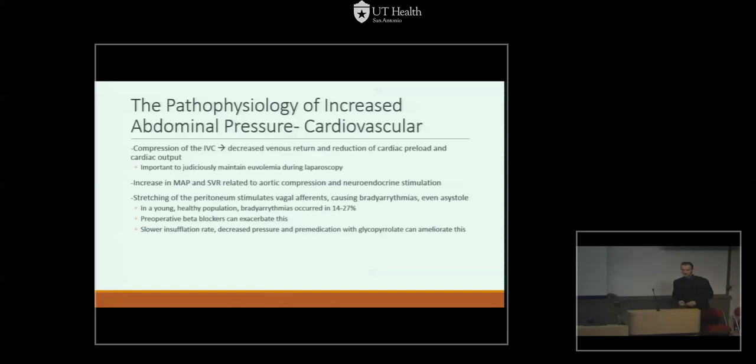What are the cardiovascular effects of pneumoperitoneum? Insufflating the abdominal cavity causes compression of the inferior vena cava, leading to decreased venous return and reduction of cardiac preload and output. This is why it is important to judiciously maintain euvolemia in patients during laparoscopic surgery, especially those with fragile hearts or pulmonary conditions. Pneumoperitoneum also increases mean arterial pressure and systemic vascular resistance, related to aortic compression and neuroendocrine stimulation — specifically catecholamine release. Additionally, stretching from insufflation stimulates vagal afferent nerves, increases vagal tone, and can cause bradyarrhythmias or even asystole. In one study of a young, healthy population, bradyarrhythmias developed in 14 to 27%.